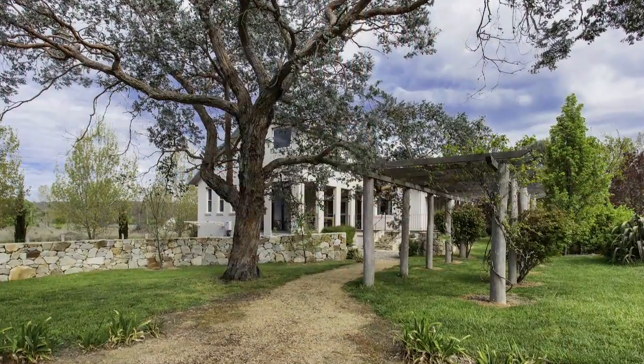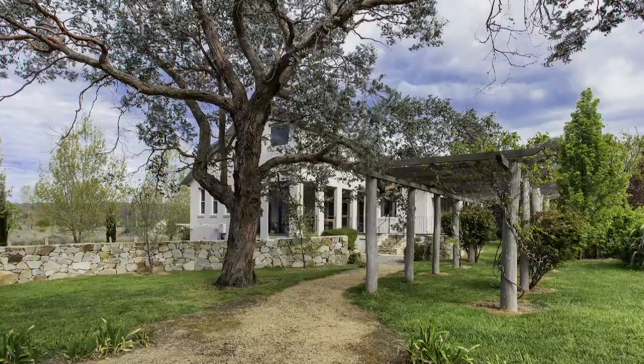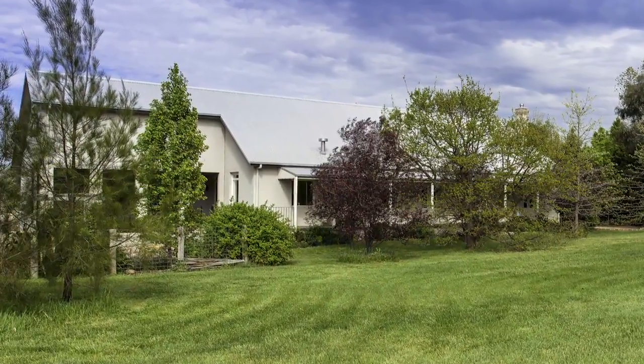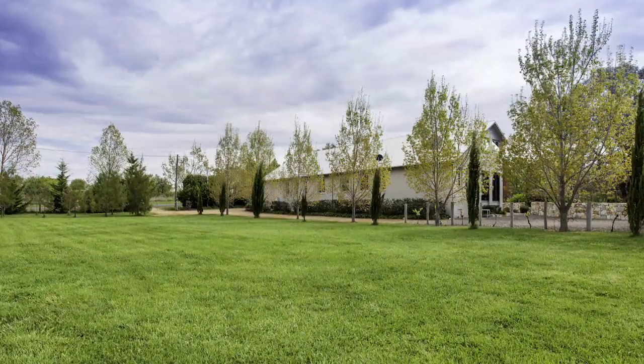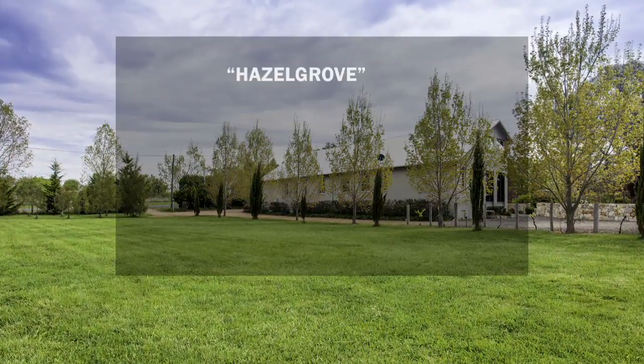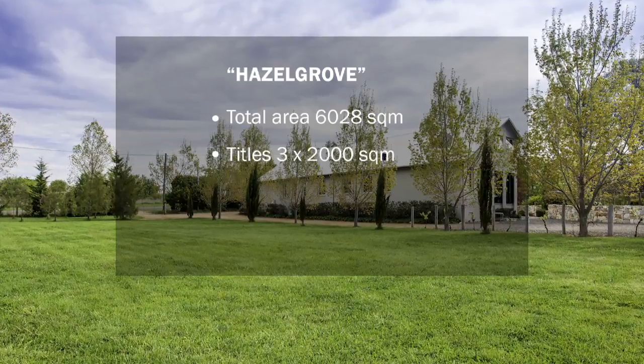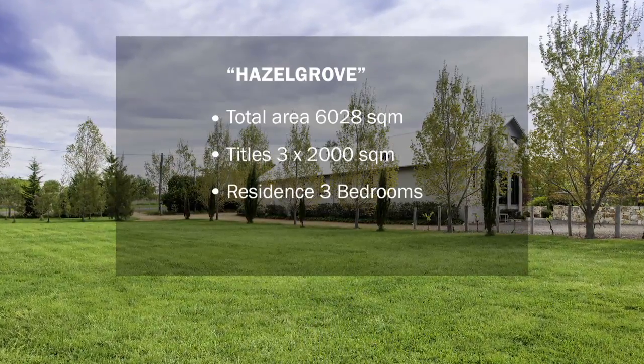Hazel Grove is a charming, beautifully presented, architecturally designed home nestled in a private, established, easy care garden. A substantial 6,028 square metre property with development potential on three 2,000 square metre separate titles in Collector's Village Centre.